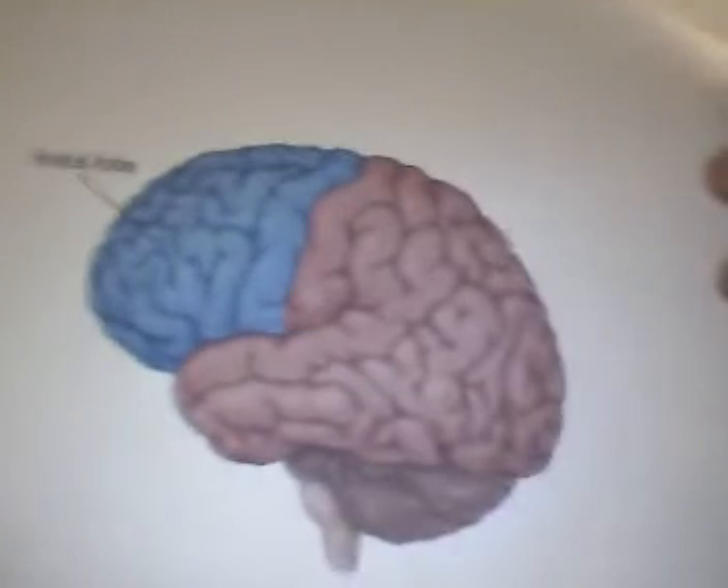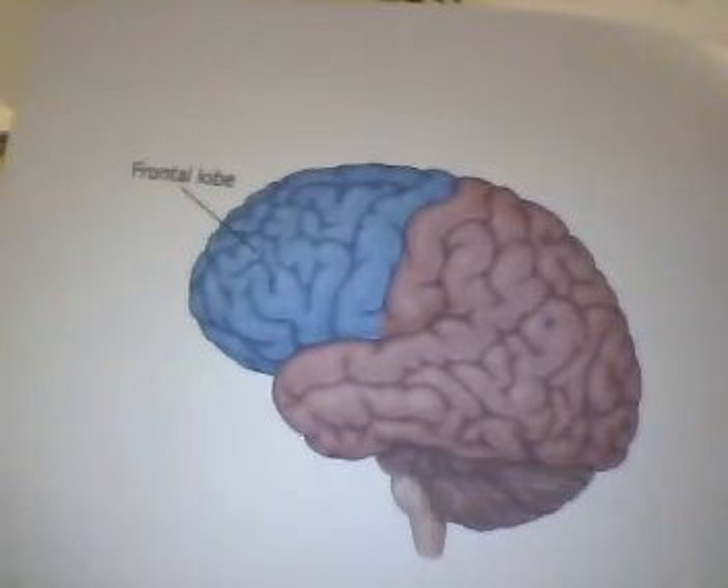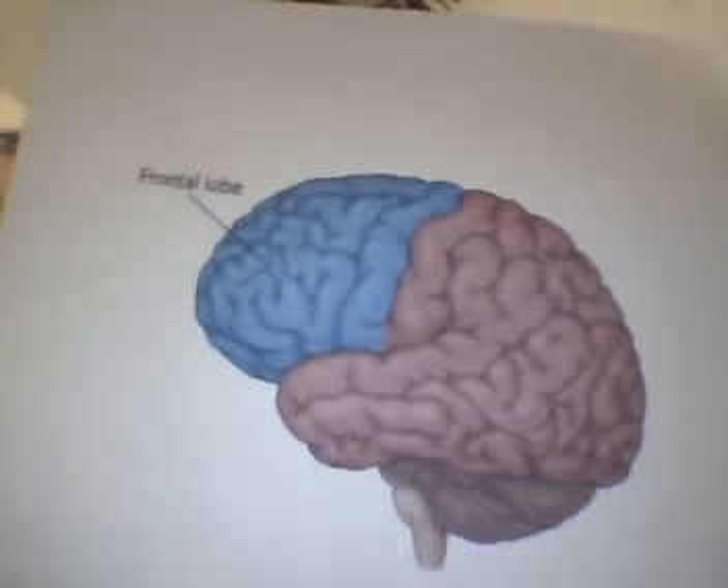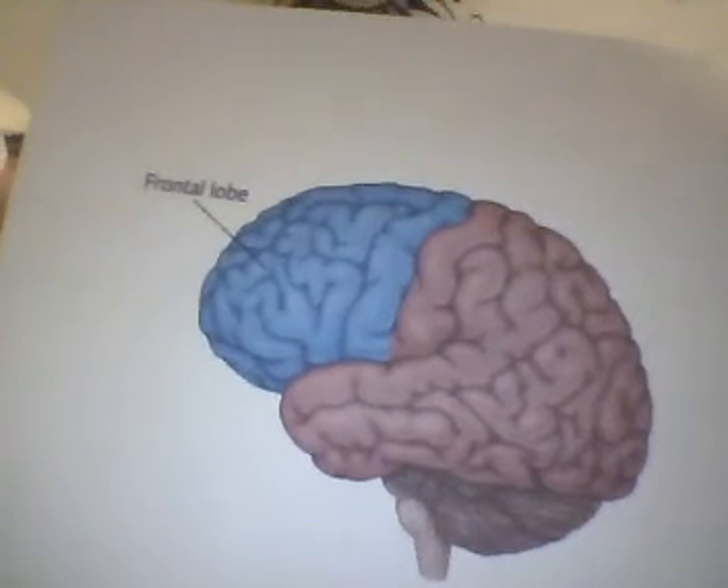That is the frontal lobe where you have the stroke — a pretty big area considering where I had my strokes. The frontal lobe is comprised of two paired lobes known as the left and right frontal cortex. Together, these lobes comprise almost two-thirds of the brain and help control many functions.